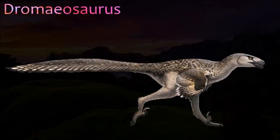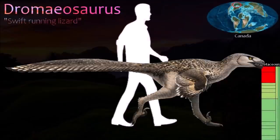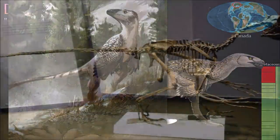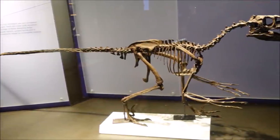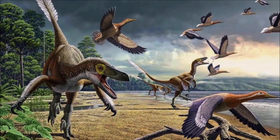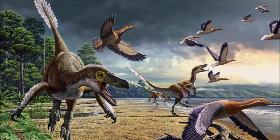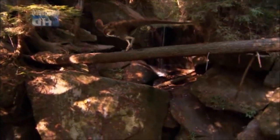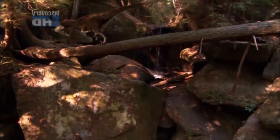Dromaeosaurus was the first dromaeosaurid to be described, ironically. However, it remains one of the most poorly known members of the group, and only a partial skull and a few bones from the hand and foot have been described. The skull was deep and broad for a dromaeosaurid, and the teeth at the tip of the upper jaw were wide. The lower jaw was also deep and robust compared to the far more shallow lower jaws of dromaeosaurids such as Velociraptor. These features suggest that Dromaeosaurus had a more powerful bite than other dromaeosaurid species.